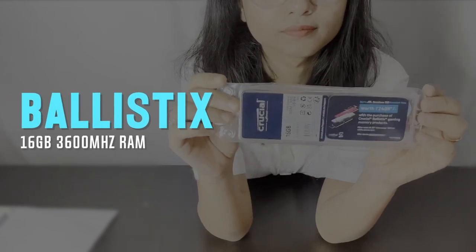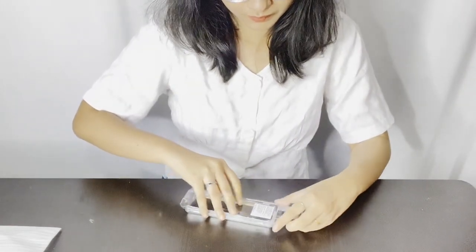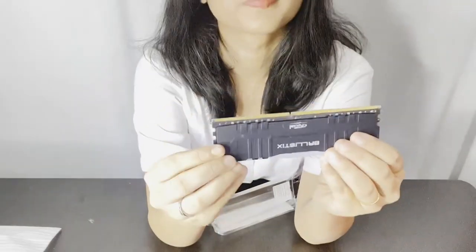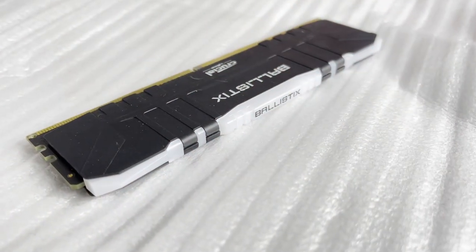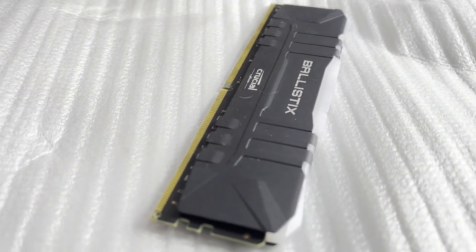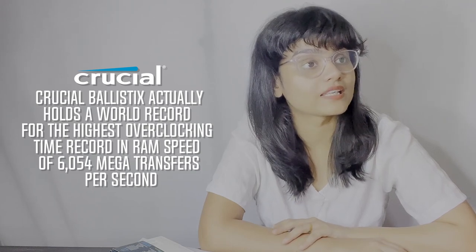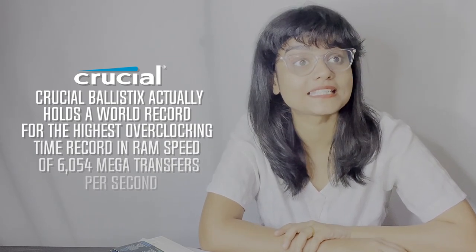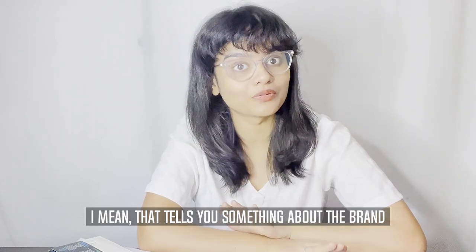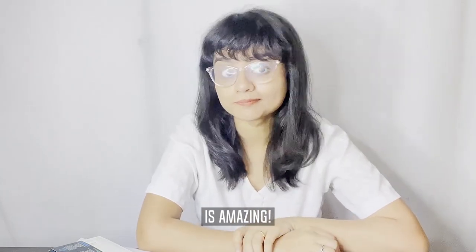This RAM is from Ballistix by Micron. It is a 16GB RAM stick and it can be overclocked to 3600 MHz. Ballistix RAMs come in two types: Ballistix, which has four 32GB variants, and Ballistix Max, which has eight 16GB variants. It also has RGB LEDs, which makes it my favourite. A quick fact — Ballistix actually holds a world record for the highest overclocking RAM speed of 6054 megatransfers per second. That tells you something about the brand — the level of R&D to deliver the best of the best is amazing.